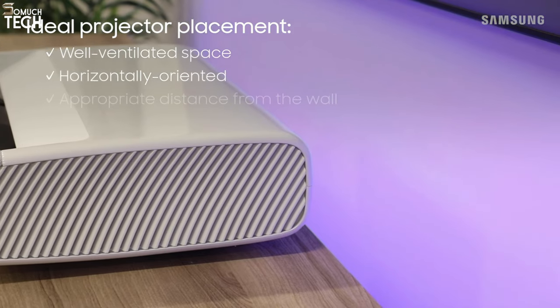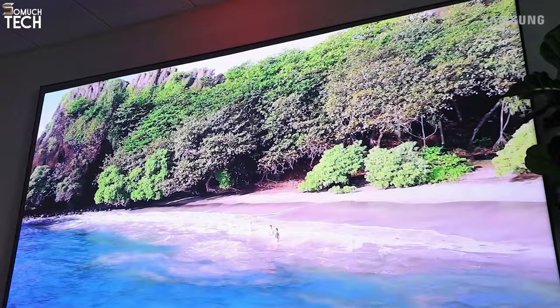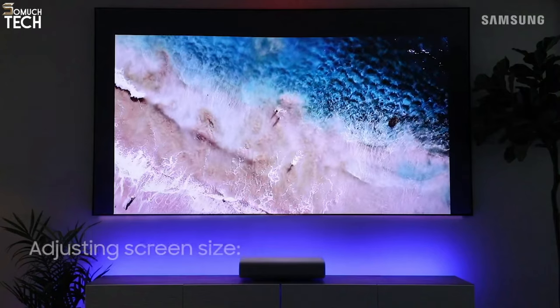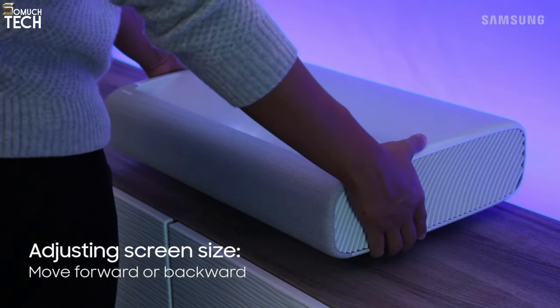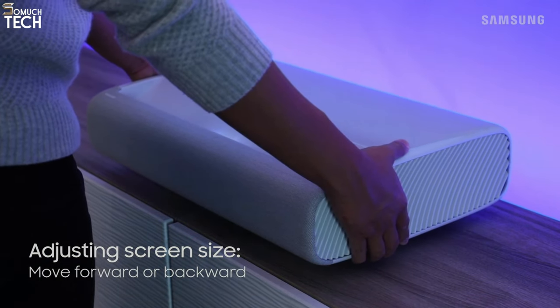Compared to cheaper projectors that need a separate streaming stick, this is a huge advantage. Image brightness is uniform across the frame, unlike projectors like the Optoma P2, even though the 2,200 lumen brightness seems low. Although the P2 is officially 3,000 lumens bright, the LSP7T gives the impression of being even brighter.